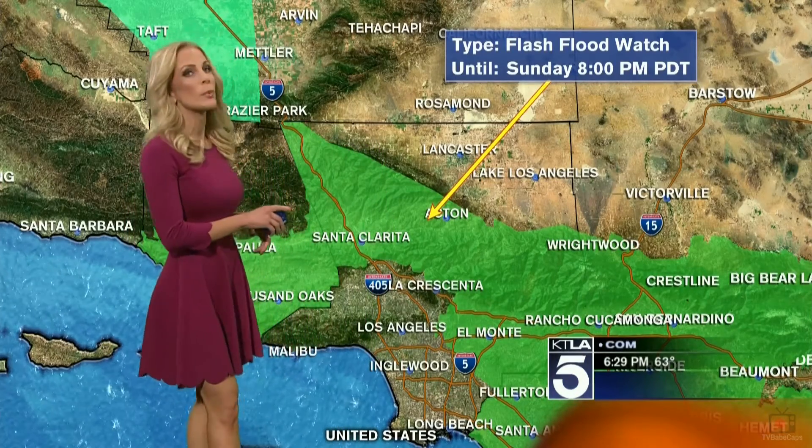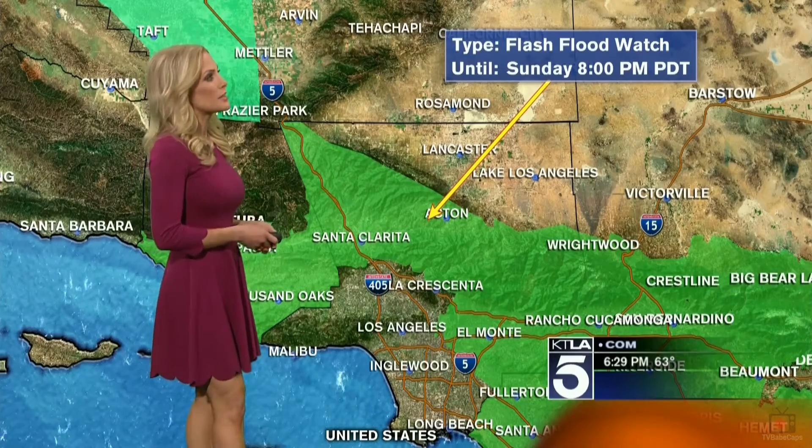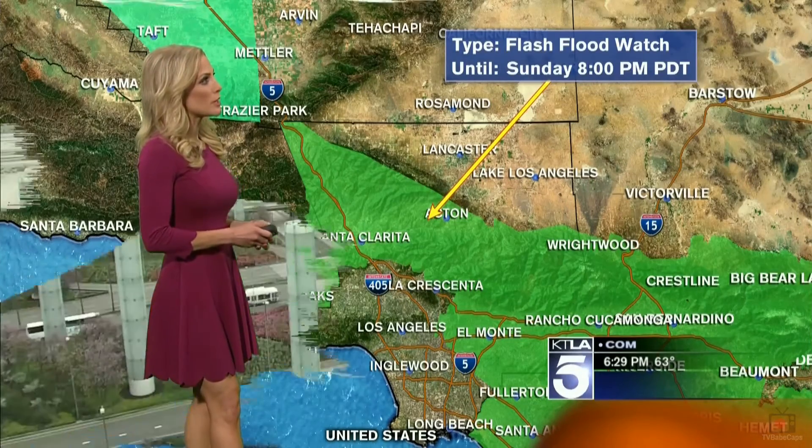Flash flood watch remains in effect until tomorrow night at 8 o'clock — this is a pretty big area. Everything you see shaded in green, that's especially important for all of you in the recent burn areas. A live look at LAX shows the camera is dry right now. It is 63 degrees at the airport, also 63 in Long Beach, 58 in Ontario, and 59 in Burbank. Temperatures are going to remain cool for the rest of the night, and we're going to talk about when the chance of seeing the heavy stuff makes its way into Southern California.